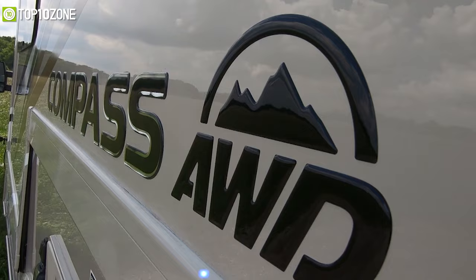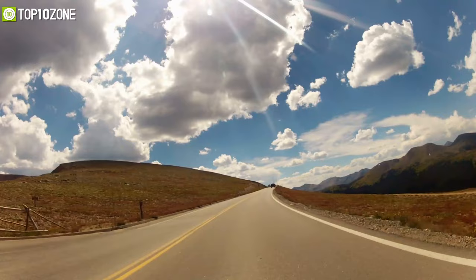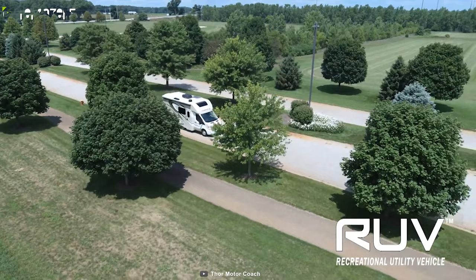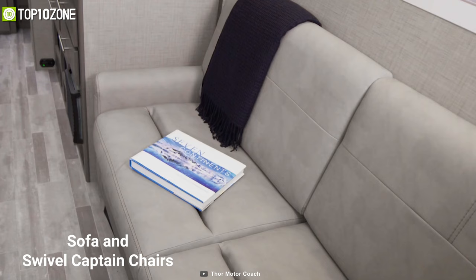Pick a fun destination and start driving with the Thor Compass AWD RUV, a rugged yet expertly designed motorhome that'll take you from the snow-peaked mountains to the sandy beaches with ease. It runs on a Ford 3.5-liter V6 engine and has a Ford Transit chassis coupled with an all-wheel drive system, making it great if you want to keep your precious cargo safe from harsh weather conditions.